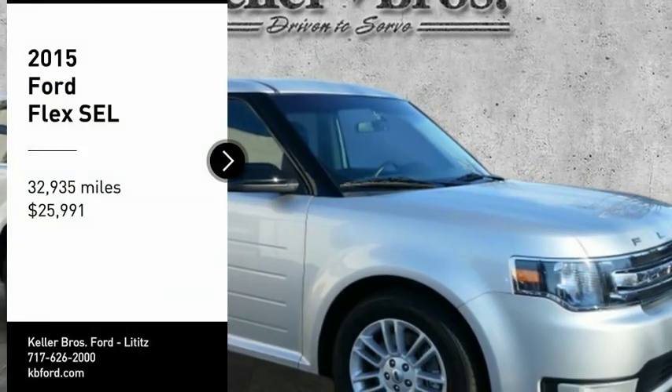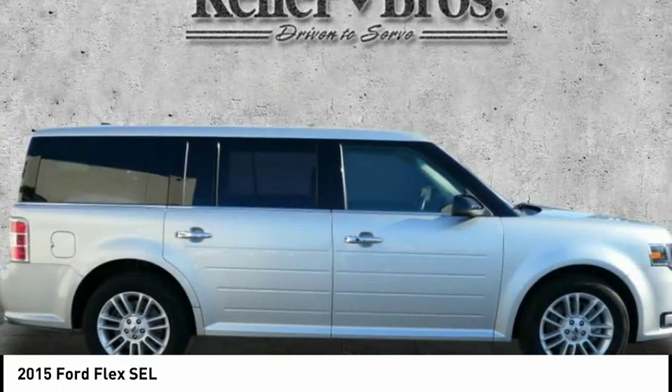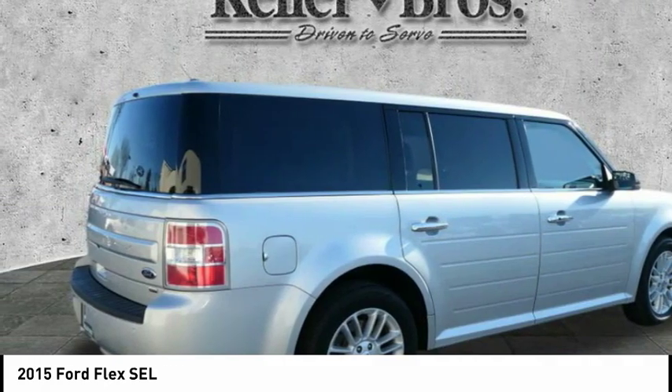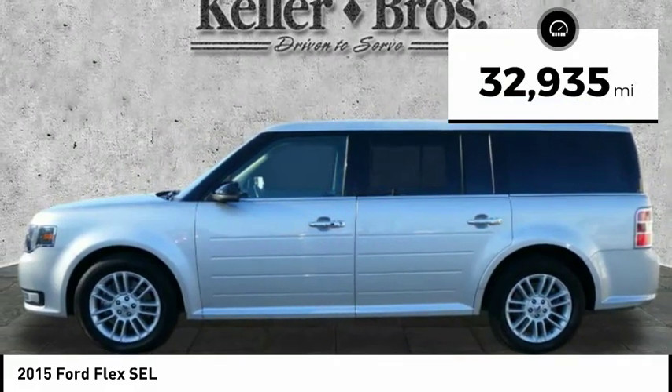Looking for the right vehicle? Check out the 2015 Flex. Flex isn't just exciting to look at, it's exciting to drive. It hunkers down, puts a limit on lean, and is priced below $30,000. This vehicle has less than 35,000 miles.